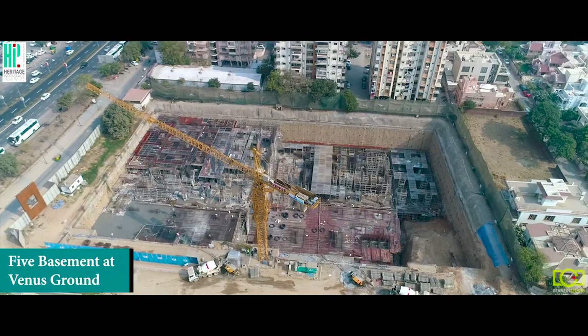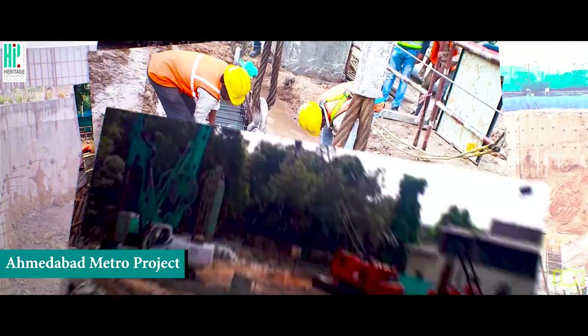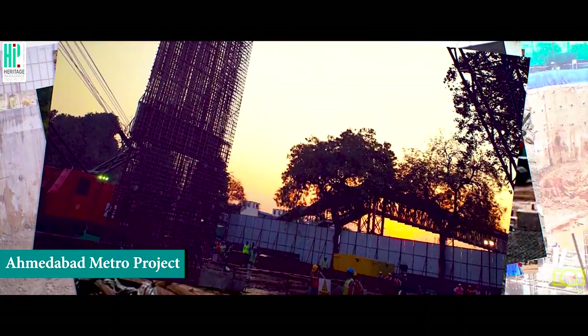Seafront in Daman, five basements at Venus, Ground Ahem, and metro lines for Ahmedabad and Cochin — a few of our iconic projects.